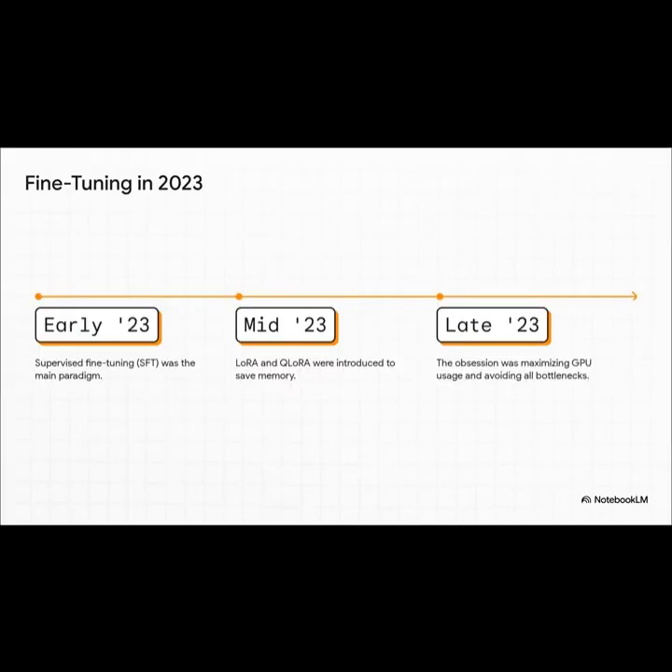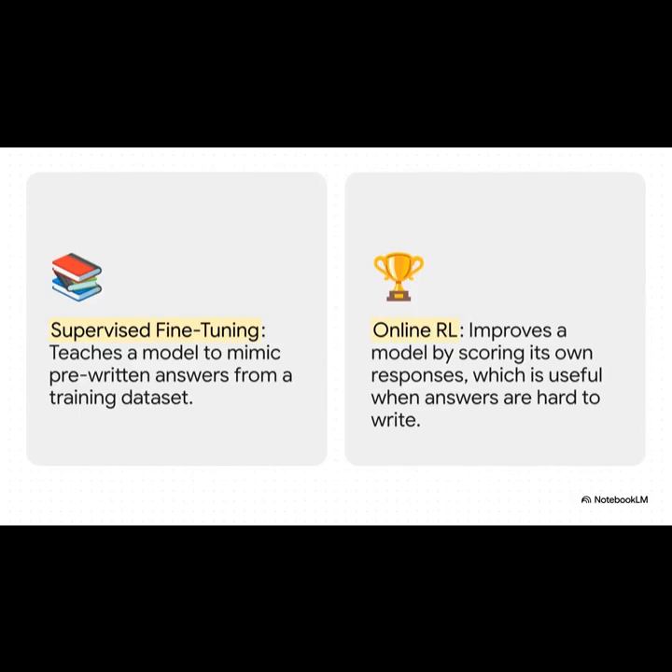Back then, the entire game was about one thing: keeping that GPU fed. It was an obsession. You'd pre-download all your data, cram smaller bits of text together into bigger chunks, and do anything and everything possible to make sure there was never a bottleneck between your data and those precious computing cores. The old method, supervised fine-tuning, was kind of like giving a student a quiz but with the answer key right there — you show it a question, you show it the perfect pre-written answer, and you just say, learn to do this.